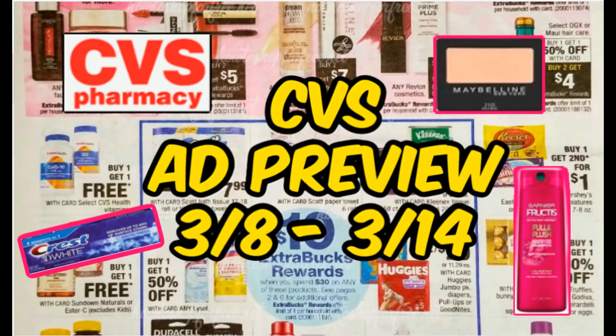If you want to check out a full early preview of the CVS ad for the week of March 8th through the 14th, I do have one posted on my channel. There are a lot of deals going on this week, so I will link it in the description box below as well as at the end of the video. I post this preview every Monday on my channel.